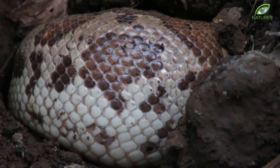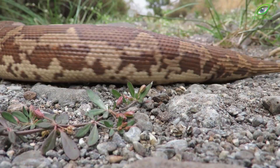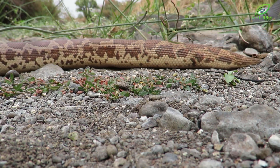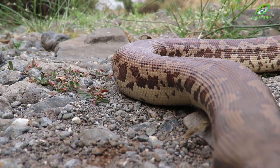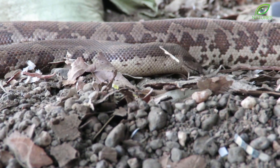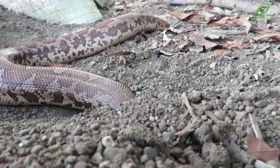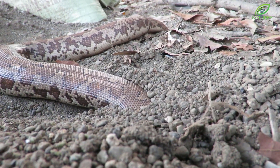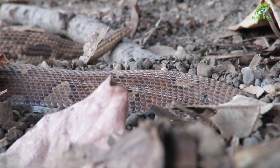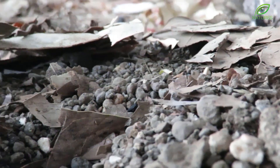But there is someone else who is even better at this art. The sand boa has a short yet extremely muscular body. With the help of its oddly shaped head and short muscular body, it is able to burrow in relatively thick soil with ease.